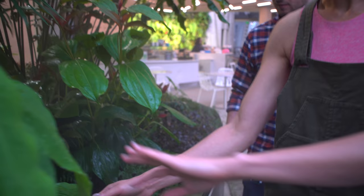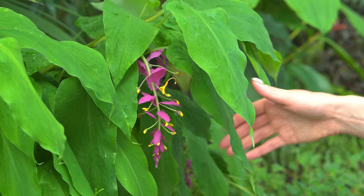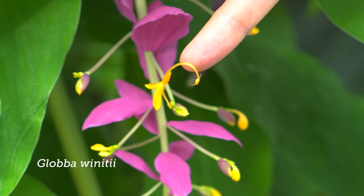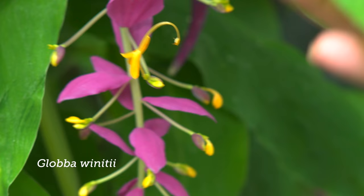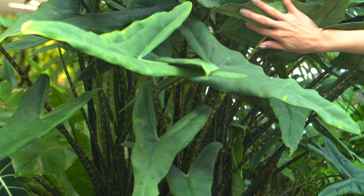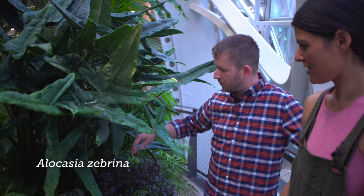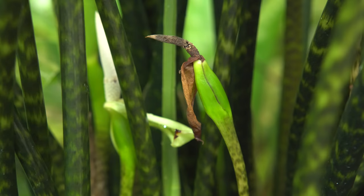This one is also in bloom right now. Yeah, this one goes dormant — it just started growing about three or four weeks ago. This is Globba wintoniae. It's so neat. I think the common name is like dancing ginger or something. It looks like a little street lamp just kind of hanging over. And this alocasia — I believe this one is Alocasia zebrina, which refers to the zebra patterning on the petioles.